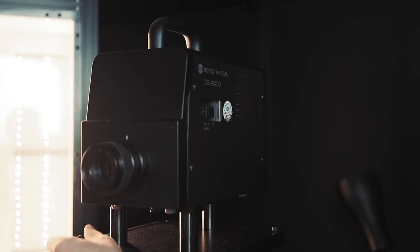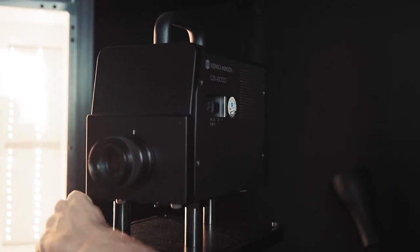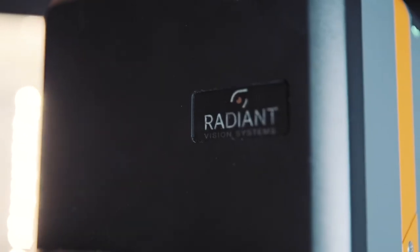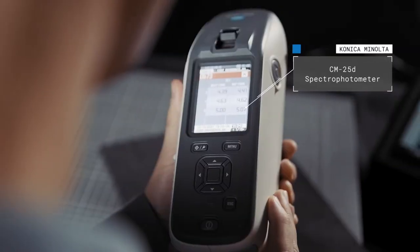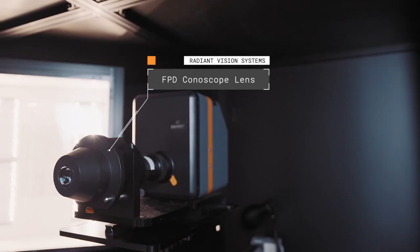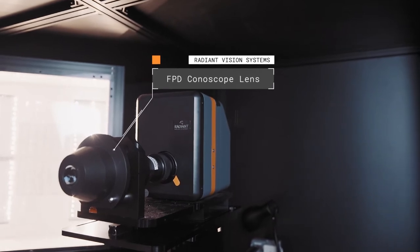Both Radiant and Konica Minolta bring a lot of capabilities in terms of measuring instruments. I've known them for many years. I know they are very scientific and very serious about their equipment — they are very engaged. We interacted with both the European team and the US team. They were a precious help in defining our bench, especially in the integration of the camera function inside our coating.